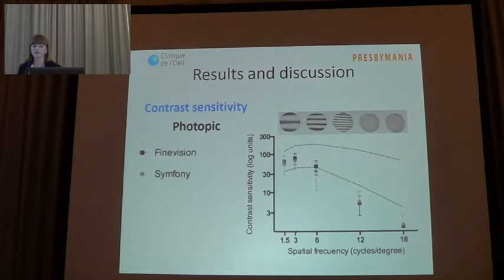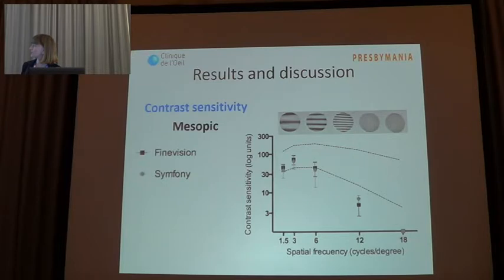In this slide you can see the mean contrast sensitivity under photopic conditions monocularly. Both groups had satisfactory contrast sensitivity for low and middle spatial frequencies, but contrast sensitivity was below the normal range at high spatial frequencies. We obtained similar results under mesopic conditions and found no difference between both groups.